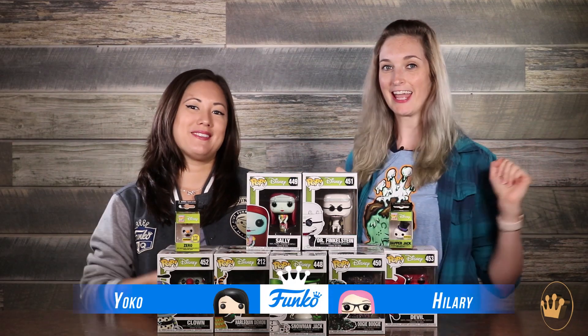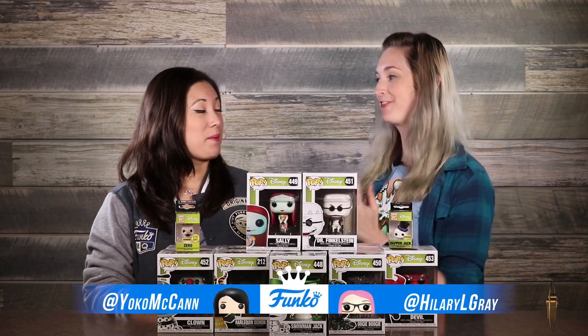Hey guys, I'm Hillary. I'm Yoko. And we're here to show off our new 25th anniversary Nightmare Before Christmas pops. There's so much stuff — it's not even just this, there's more. There's so much more. It's an exciting time to be a Nightmare Before Christmas fan.